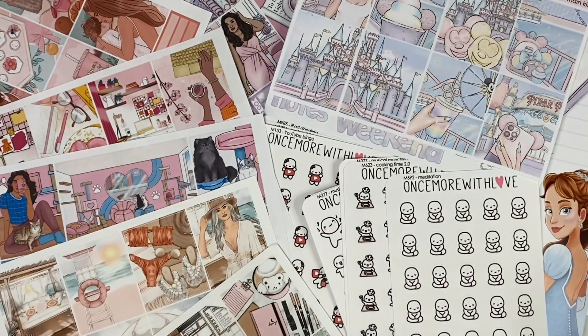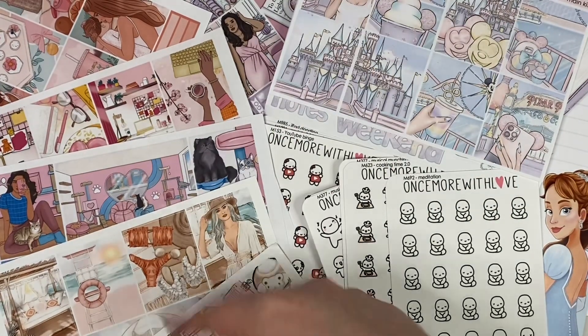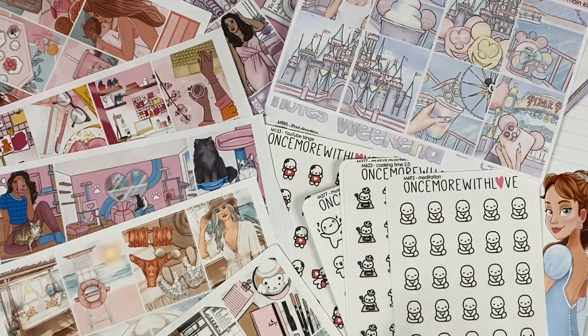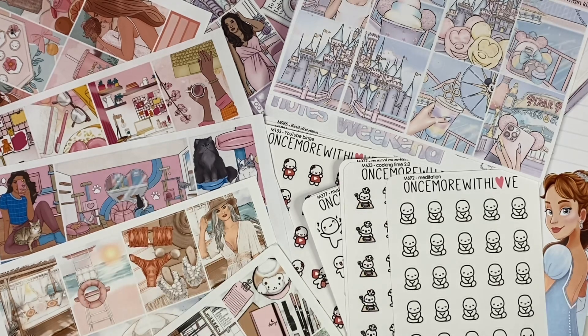Hi everyone, welcome back to my channel! So much cute stuff today. We've got a pretty big haul - several orders from Planner Face, Once More With Love, and Emily Harvey Art. I'll also be showing the Planner Face main mystery at the end of the video, with loads of spoiler warnings so you can watch most of this without having it spoiled.